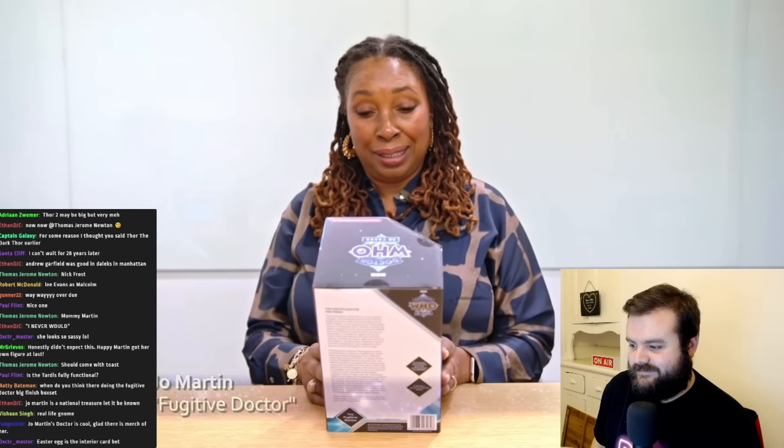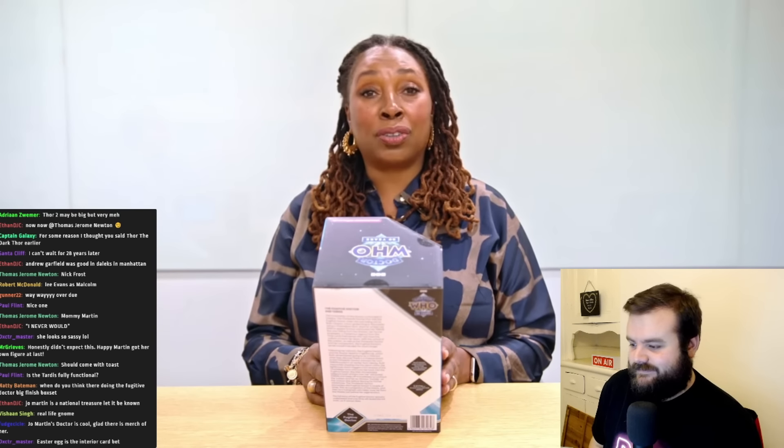I know it still sounds weird when I say it, and I've just been handed this box with a version of myself in it.